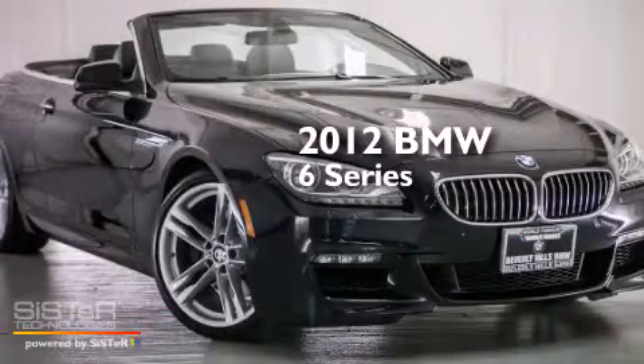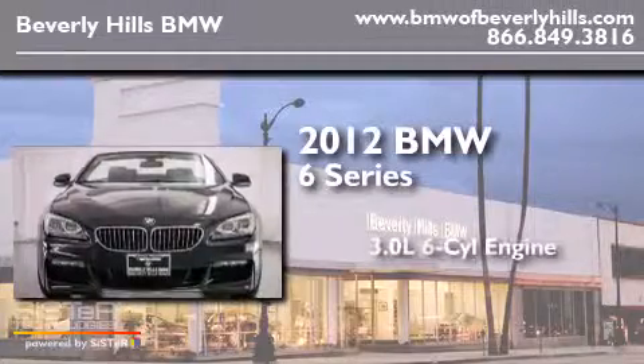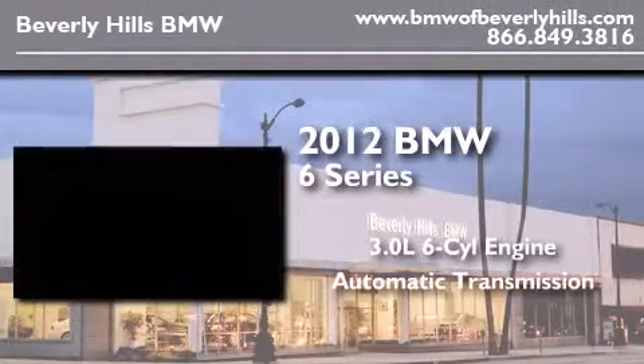This is a certified pre-owned 2012 BMW 6 Series. It features a 3.0-liter six-cylinder engine and an automatic transmission.